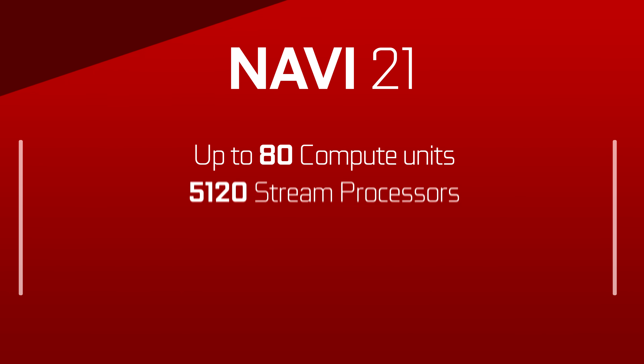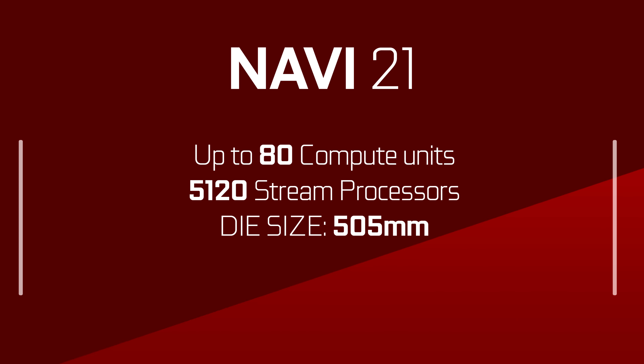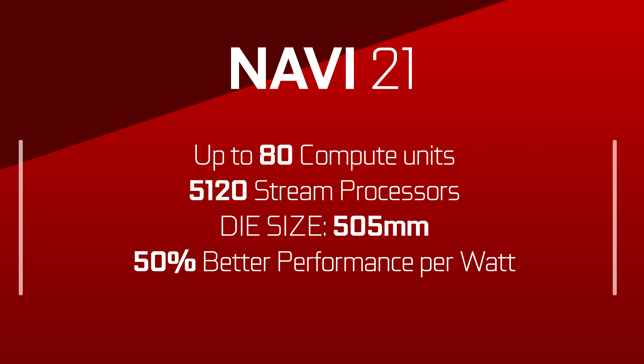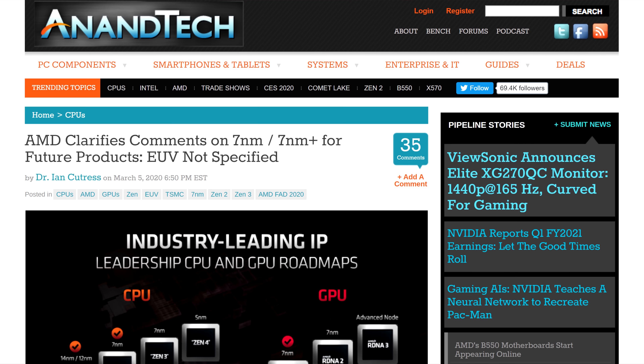For the actual specs, we only have the maximums: up to 80 compute units, which would equate to 5,120 stream processors — basically twice the amount that the 5700 XT currently has. The die size is also literally twice that of the 5700 XT, at around 505 millimeters squared. For a flagship GPU, it's not that huge — Nvidia's 2080 Ti is at 775 millimeters squared. And lastly, we have the power efficiency, or performance per watt, of RDNA 2. Big Navi, or Navi 21, is 50% better, thanks to the enhanced TSMC node refresh — it's not 7 nanometer plus, but it's definitely a new process.